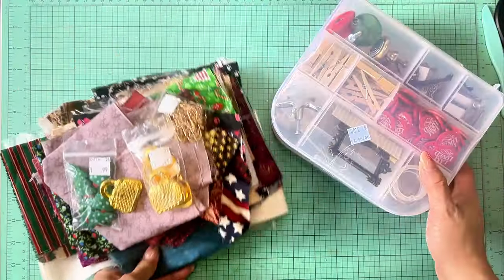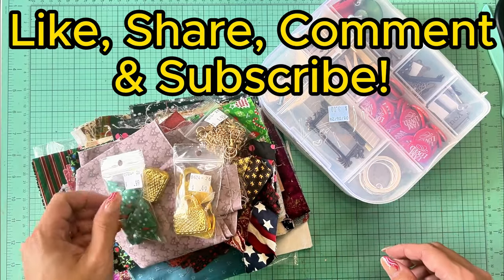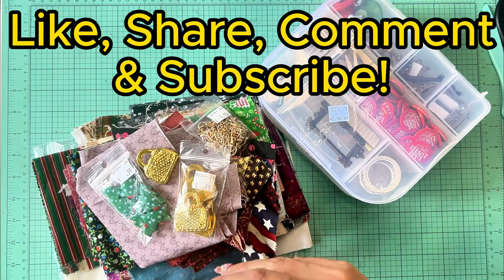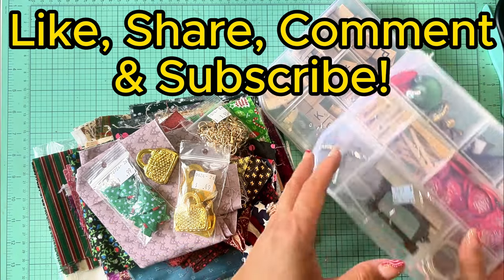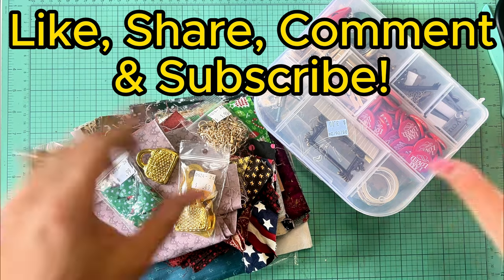We spent ten dollars in all for this recent thrifty haul. I wanted to share it to inspire you all to go find your own thrifty deals. Be sure to tell me in the comments what you thought was a good deal, what you would have liked, or what you might have picked up. Share with me your latest thrifty find for crafting — I'd love to know about it! Thanks for watching, bye!